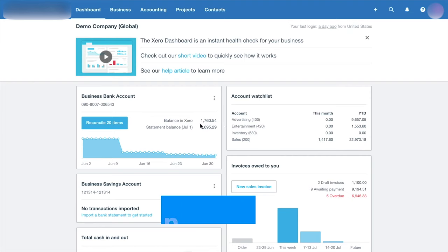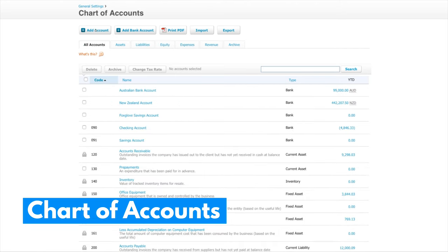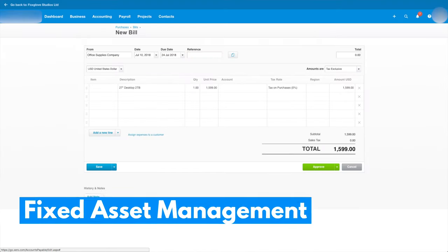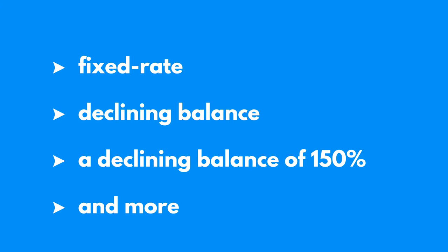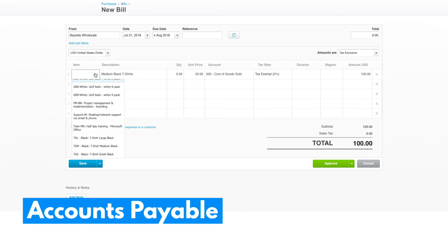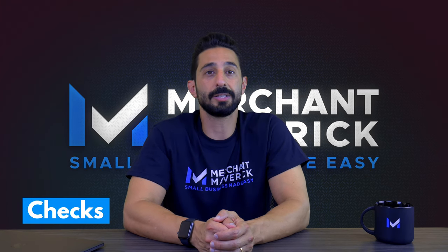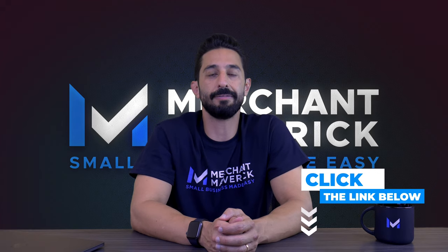Note that existing Xero users already using the expense claim feature will still have access to expense claims no matter which plan they are on. You can reconcile your accounts and run a reconciliation report in Xero. Xero automatically creates a default chart of accounts based on your organization type and industry, and you can customize it or import your own. You can manage fixed assets and run depreciation schedules. You can also create and manage bills, enable recurring bills, attach relevant documents, and write, customize, and print checks directly from your account.